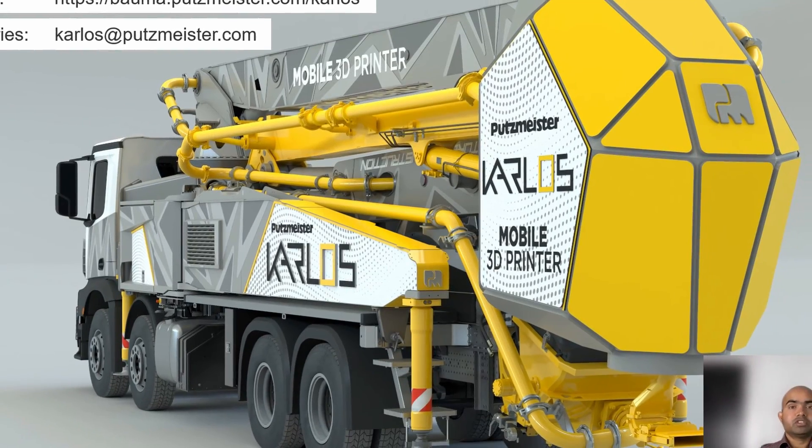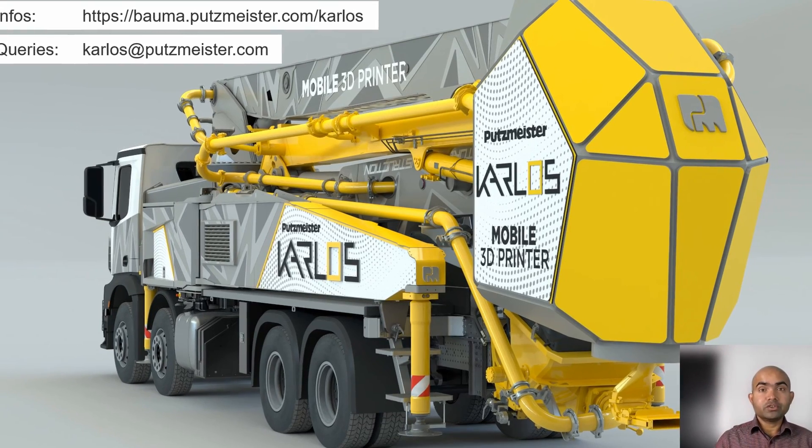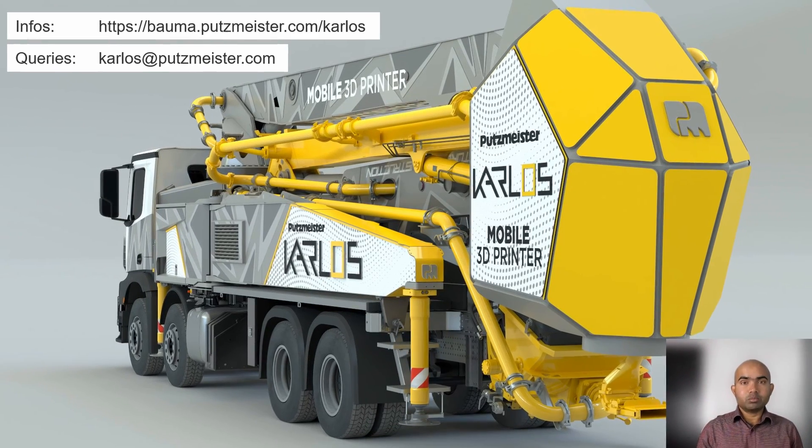You can find more information about Carlos at the link shown here. You can also send your queries to the email carlos@putsmeister.com. Thank you for your attention and I look forward to your questions.